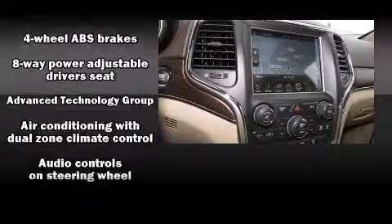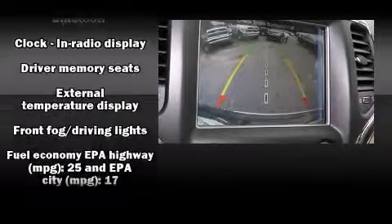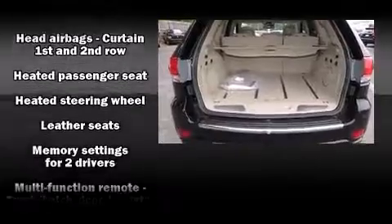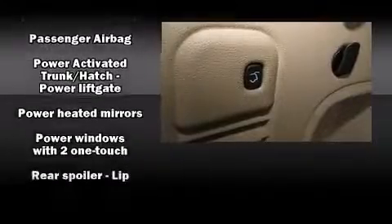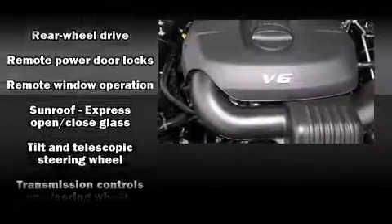With high-intensity discharge headlights illuminating your path, you'll always appreciate maximum visibility. Audio features include an AM/FM radio and 10 speakers providing excellent sound throughout the cabin.